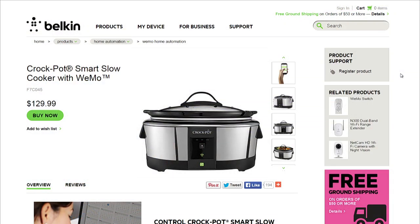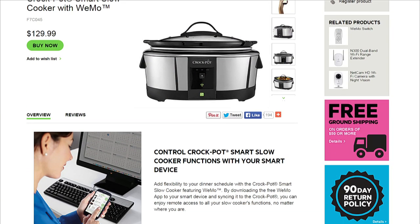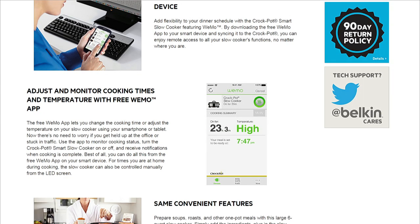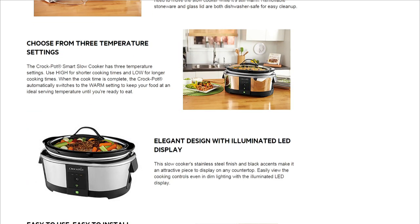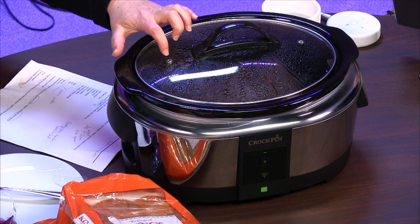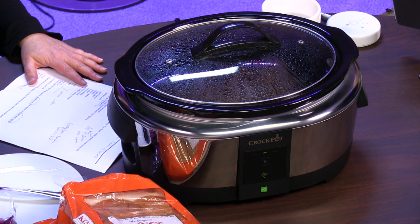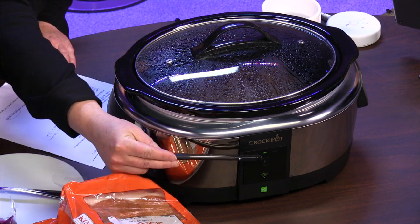So what does this do that's so smart? It's from Belkin — Belkin owns the WeMo brand and is selling this. It looks like a lot of other Crock-Pots with the stylish chrome finish. It's got the stoneware crock on the inside, a glass lid, and little holes to let steam out. It really is simple from the standpoint of controls.